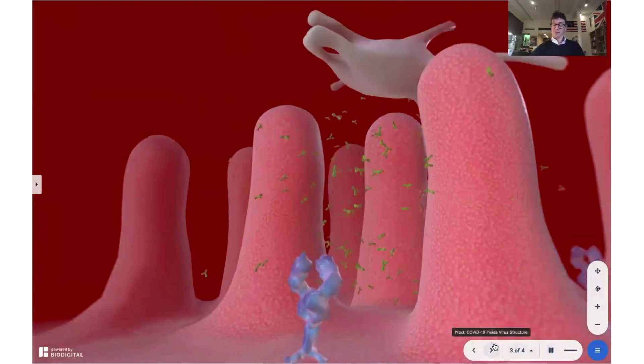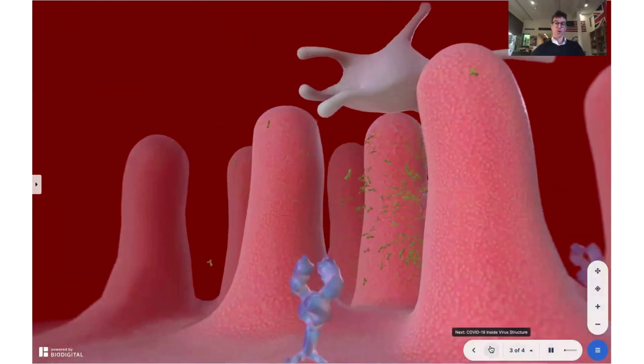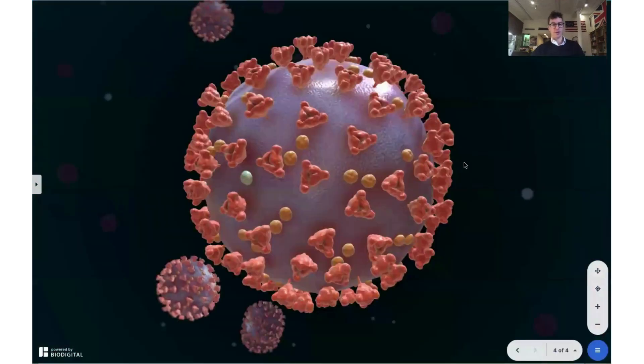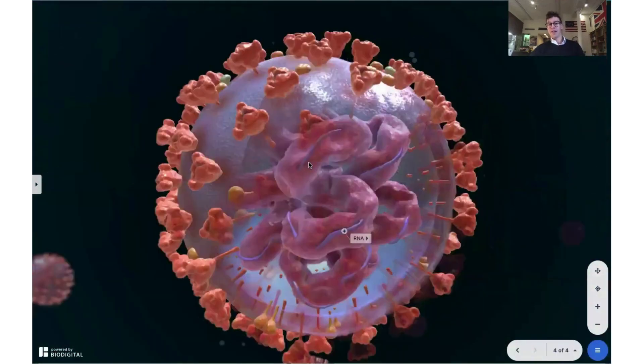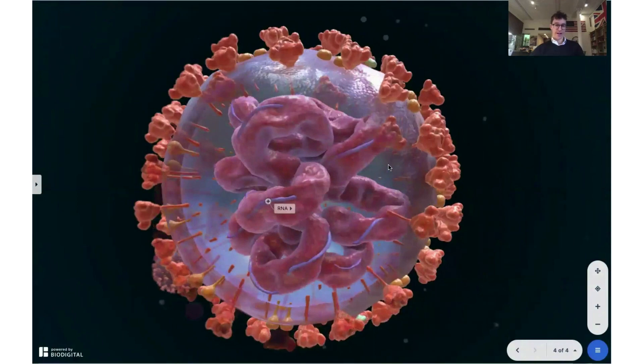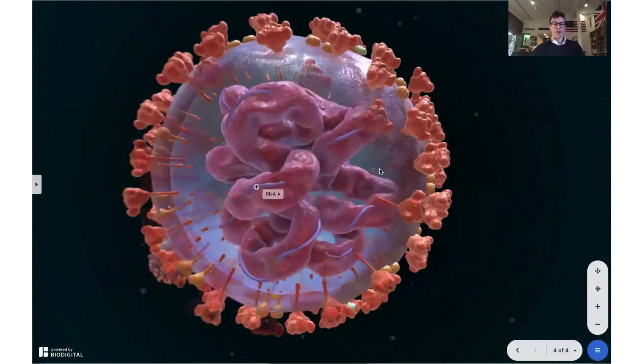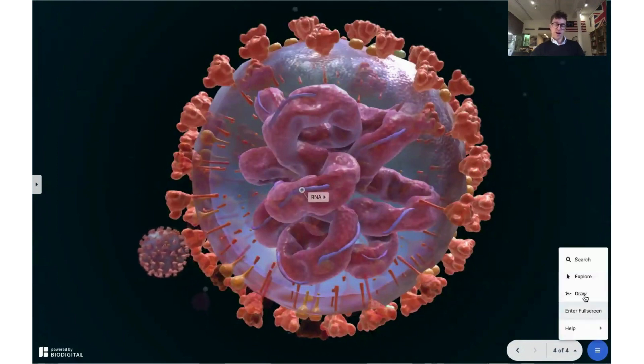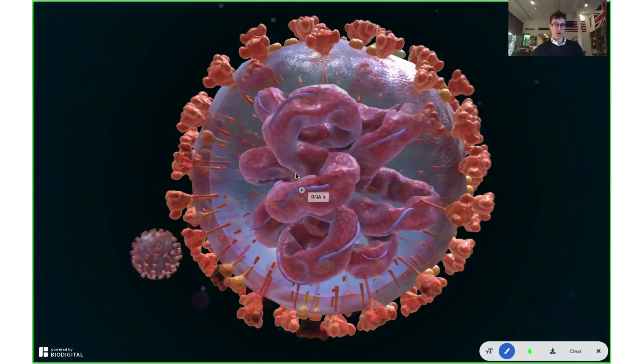So how do these various different vaccines work to elicit that immune response? I'm going to start by talking about the two vaccines that have been approved in the United States: Pfizer and Moderna. These are mRNA vaccines, or nucleic acid vaccines. I'm going to show you exactly what they do. This is the coronavirus itself, or SARS-CoV-2. And then using the draw function, I'm going to show you what they do to create this vaccine. So here's RNA.